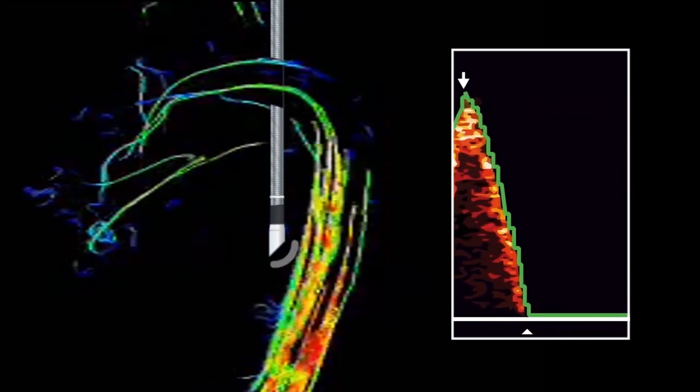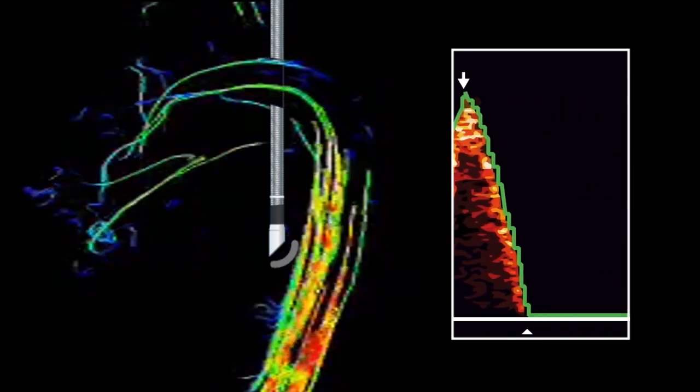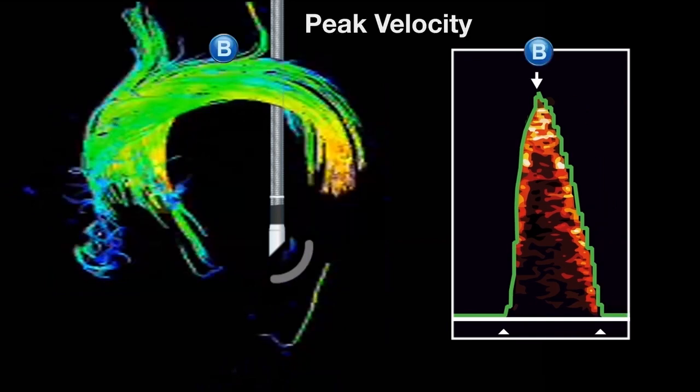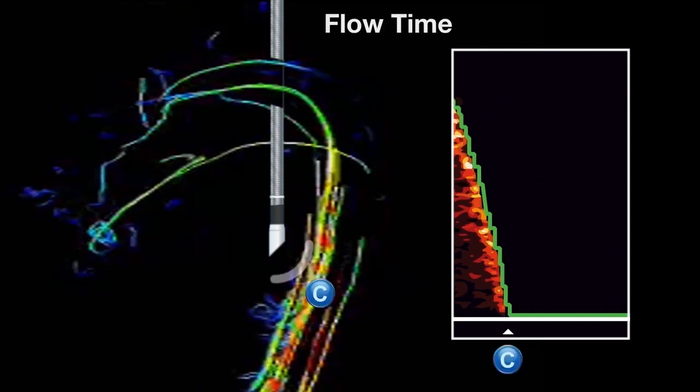Doppler monitoring directly measures blood velocity beat to beat and in real time in their aorta. Data is collected 180 times per second to create the iconic Doppler waveform. Accurate and precise determination of the start of systolic blood flow, the peak blood velocity and at the end of systolic flow enables calculation of stroke volume and other key parameters, giving information of preload, afterload and contractility.